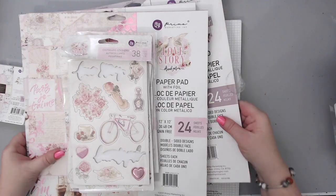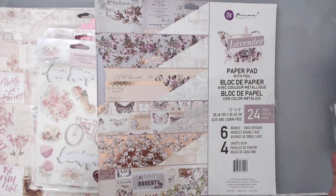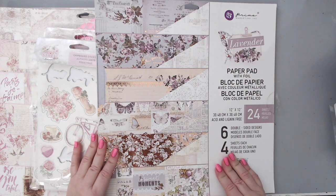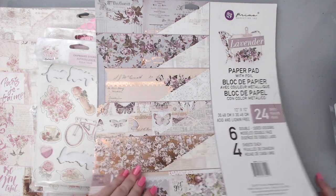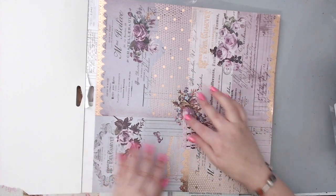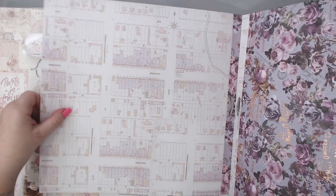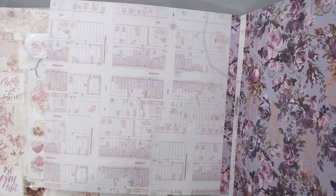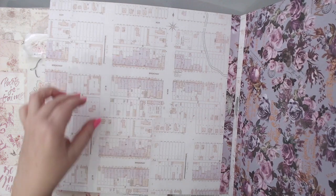The next collection - I think it might be my favorite, though I love all of them. It's called Lavender, and I love it so much, probably partly because I love the smell of lavender. Again 24 sheets, same thing with foils, six double-sided. Look how beautiful this collection is - very vintage, gorgeous flowers and foiled accents in a kind of coppery color. The back of one paper is really interesting - it looks like a street map, and it actually appears to be New York Broadway.